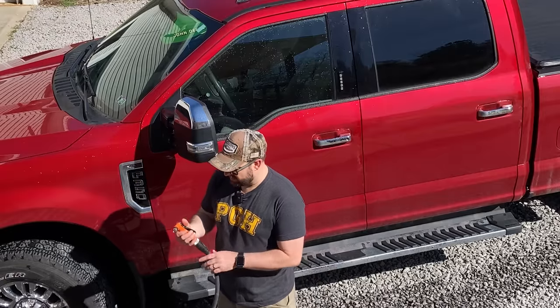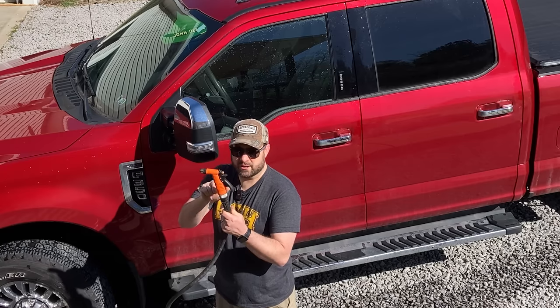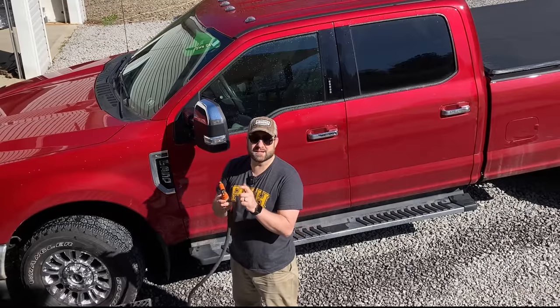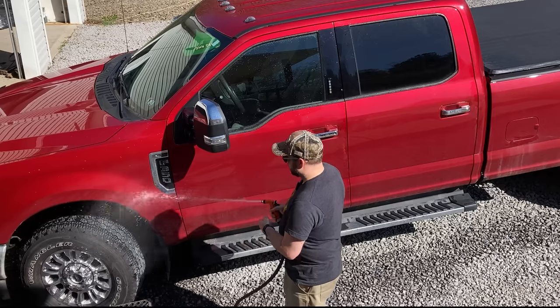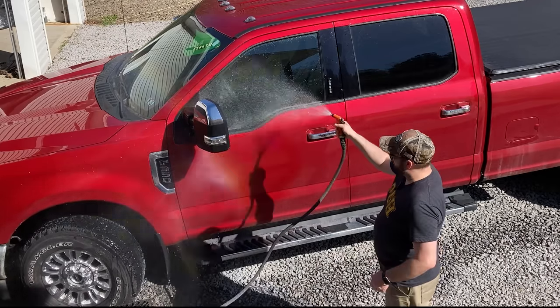Real quick — I did get this Melnor new sprayer to use for this summer. I got it at Home Depot, and this thing is junk right off the bat. This is probably the worst sprayer I've ever used brand new. It does have adjustment, but it doesn't put out much water.